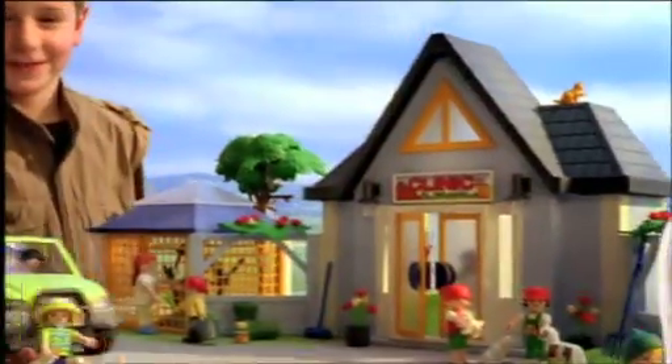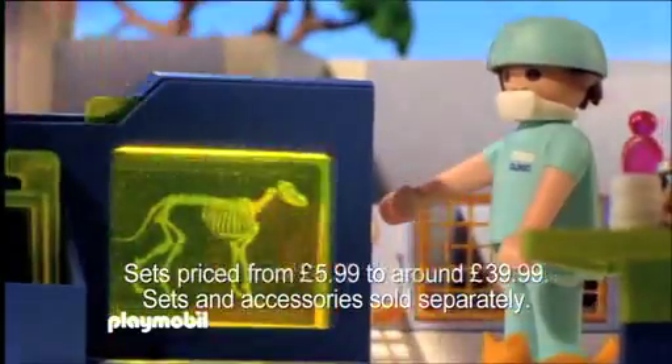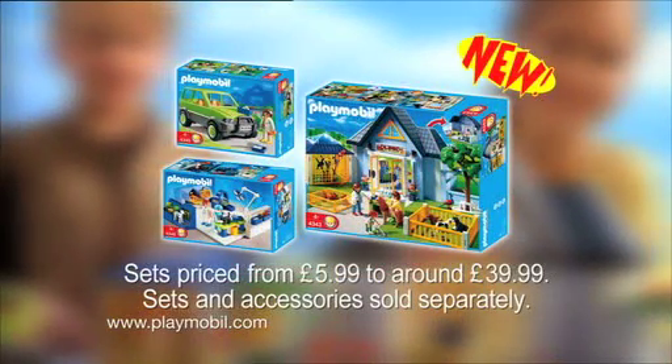Look after your animal at the new Playmobil Veterinary Clinic. A child arrives with an injured pet and the vet examines it. An x-ray is taken to see what's wrong. Don't worry, your dog will be better again very soon. The wonderful new Vets Clinic range from Playmobil. Available now.